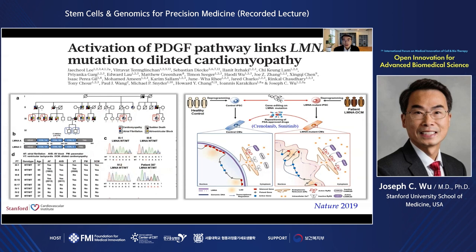As shown in this cartoon on the right, control healthy cardiomyocytes have normal expression of LAMIN protein, normal nuclear structure, and normal LAMIN-associated domains. However, patients with the LAMIN A/C mutation have abnormal nuclear structure that causes increased open chromatin in the LAMIN-associated domains, leading to activation of genes that should have been silenced in healthy conditions. Using RNA-seq and ATAC-seq, we identified the PDGF signaling pathway as one of those abnormally activated pathways in LAMIN-mutation cardiomyocytes. Importantly, blocking the PDGF pathway with FDA-approved tyrosine kinase inhibitors such as imatinib and sunitinib at very low dosage can rescue the abnormal phenotype of these mutant cardiomyocytes.